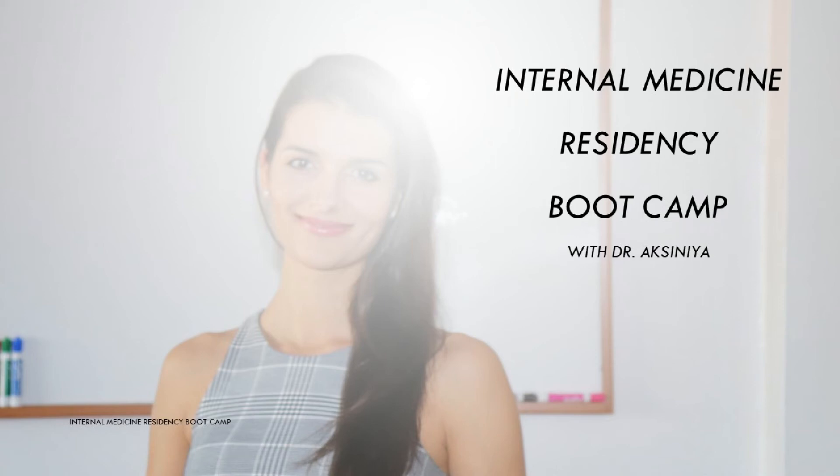Hello beautiful people! My name is Axinia and I would like to welcome you to the Internal Medicine Residency Bootcamp video series. This video series will encompass everything you need to know about your first year of internal medicine residency and how to prepare for it in order to be the best intern and subsequently the best resident you can possibly be.